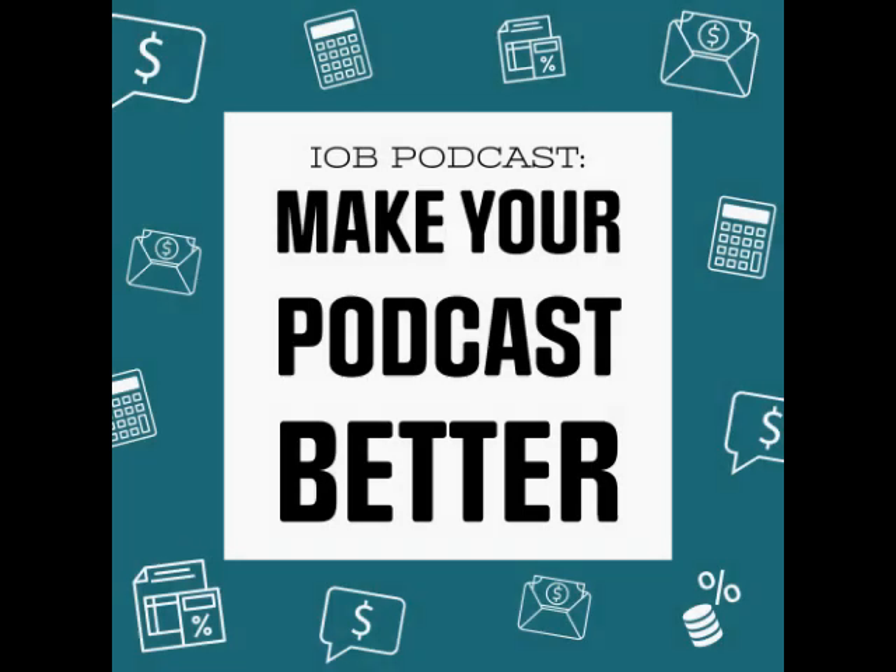In this IOB podcast, we're going to interview Jenny Hampson from JennyHDesign.com, podcast art expert. This is the IOB podcast. I'm your host Mike, and it's my goal to make your podcast the best.